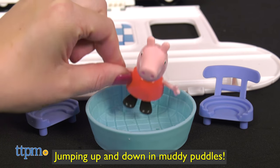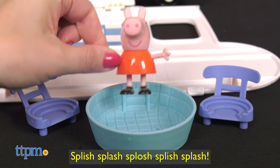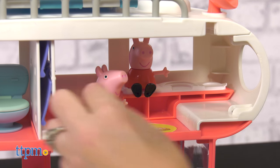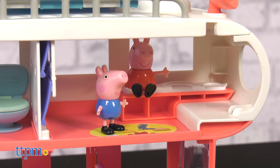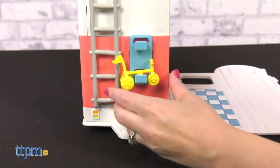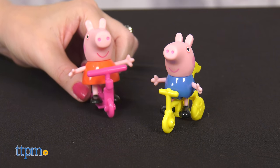Jumping up and down in muddy puddles — splash splash splash! There's also space for Peppa and George to play inside their second level bedroom. Good thing Peppa and George brought along their bicycle and tricycle. There's plenty of space for them to ride around outside.